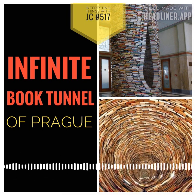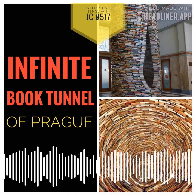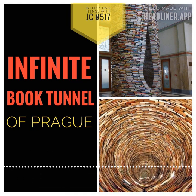The Idiom. It's an impressive and unique piece of art at the Prague Municipal Library, and it was made by the Slovak artist Matej Kren.